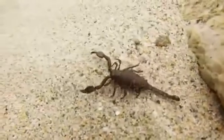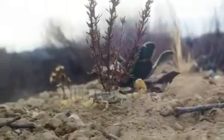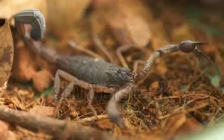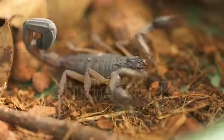Are all scorpions poisonous? All scorpions are indeed venomous, though their venom varies greatly in potency. This means that if you're stung by a species other than the bark scorpion, the symptoms will likely only include localized pain and discomfort that should resolve within an hour or two.